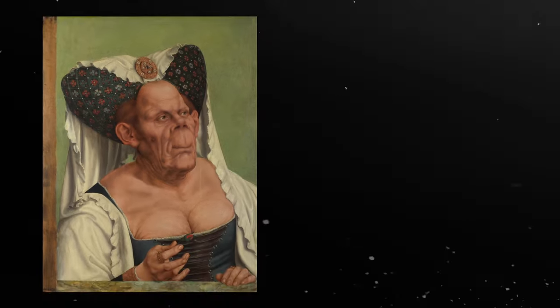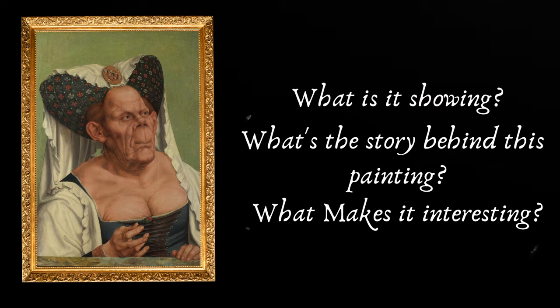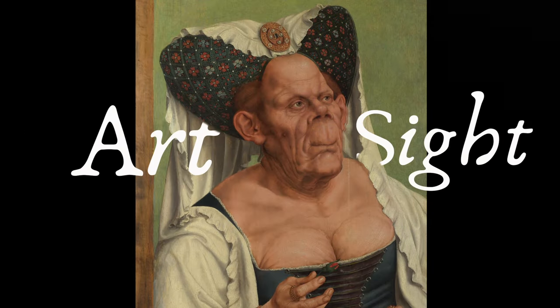What exactly is this painting showing? What's the story behind this painting? And why is it so interesting? Let's find out in this episode of Art Sight.